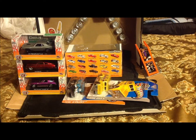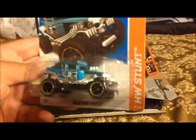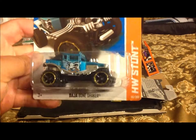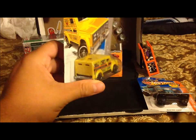So today I went out to Walmart — my local Walmart. We start off with this one: I found a Baja Bone Shaker. Pretty cool, look at those crazy wheels — crazy, right?